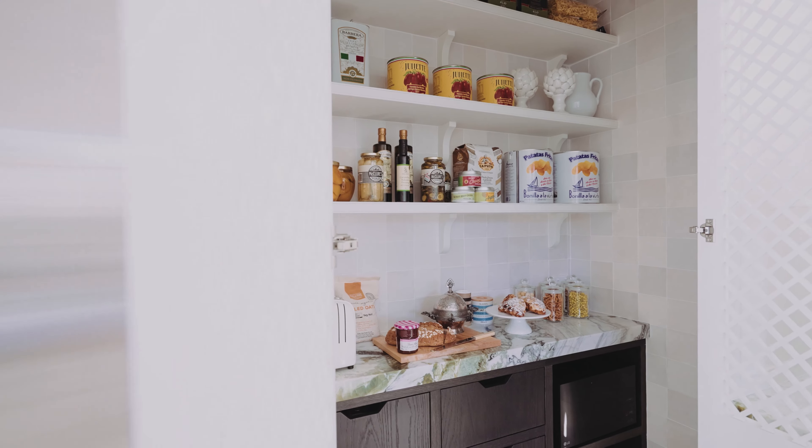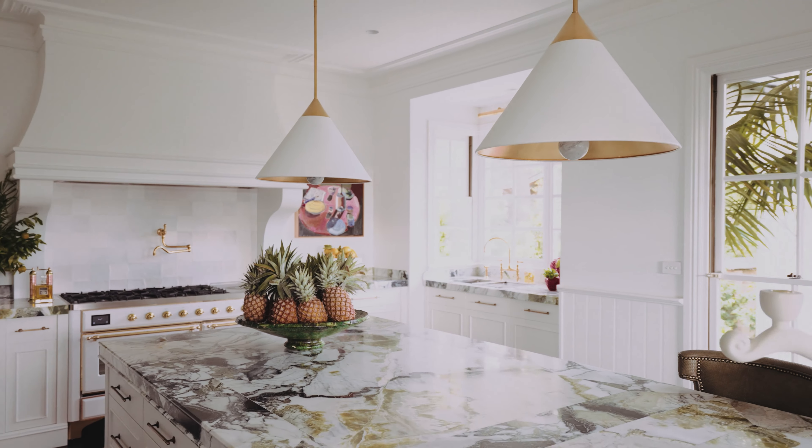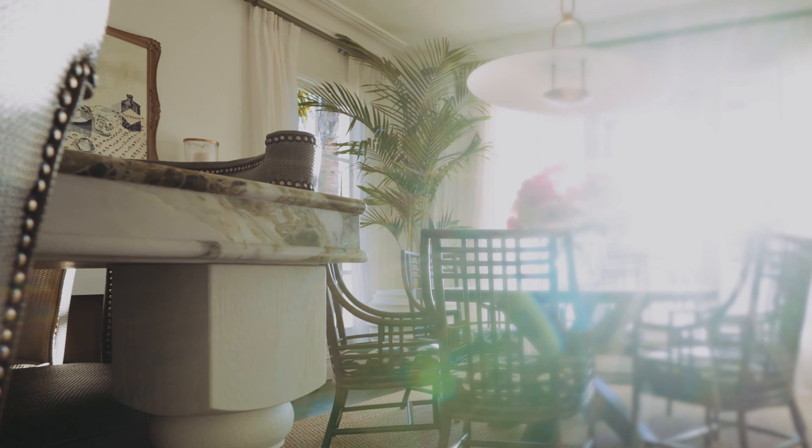We also specified the most incredible stone from Gladstone Granite. It's called Amazonia. It comes out of Brazil and it has so much depth and personality.